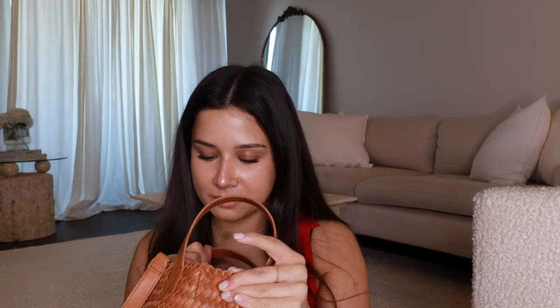This Madewell crossbody woven bag is so cute — it's really good leather quality. It's open so it doesn't shut, and the handles are very short so I only wear it as a crossbody. It's such a cute little bag for spring and summer, and since it's Madewell, the quality is great.